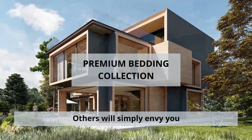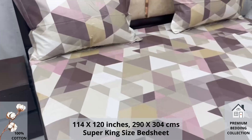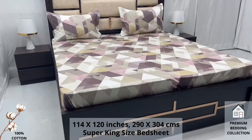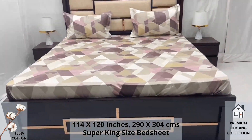Welcome to the world of premium bedding collection. Our 100% pure cotton super king size bed sheet, along with two pillow covers, tucks under the mattress of your bed easily and comfortably. High thread count and super fine finish makes it a perfect choice for your bed.